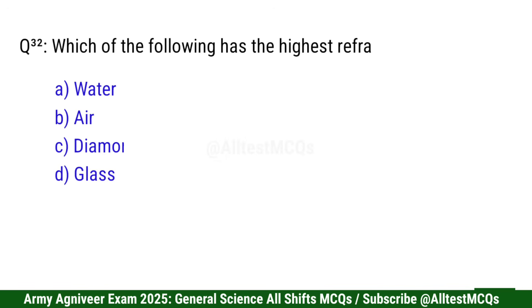Question 32: Which of the following has the highest refractive index? Correct option is C: Diamond.